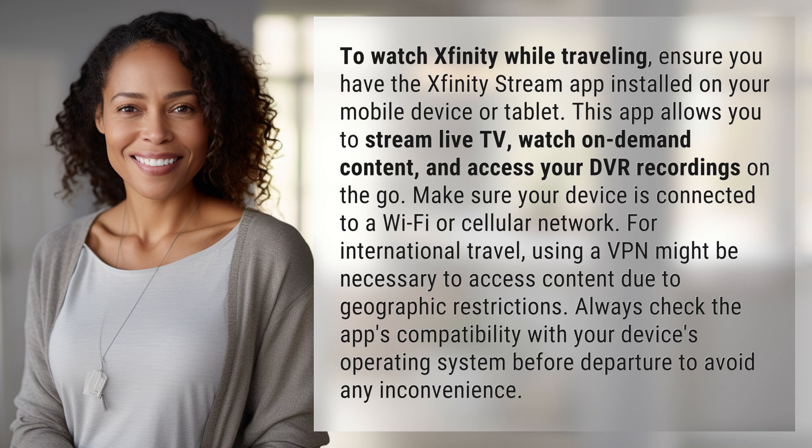For international travel, using a VPN might be necessary to access content due to geographic restrictions. Always check the app's compatibility with your device's operating system before departure to avoid any inconvenience.